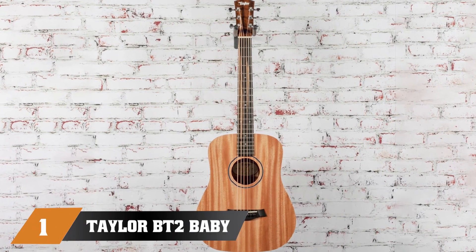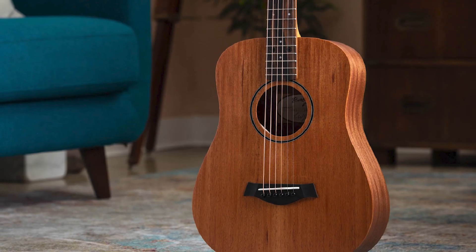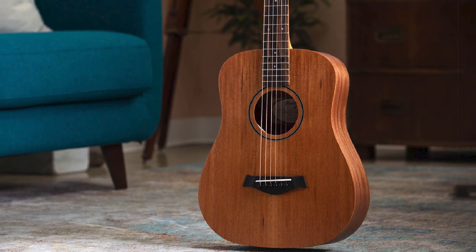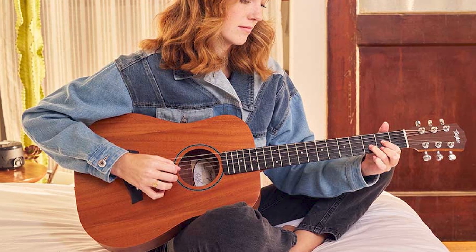At the first position of our list, we have the Taylor BT-2 Baby Taylor Acoustic Guitar. The Taylor Baby Mahogany BT-2 is a compact dreadnought guitar with a 3/4 scale yet full voice. The portable guitar has a warm and sweet tone like a full-scale guitar, and it shines with its versatility for different playing styles, from strumming chords to playing with alternative tuning.